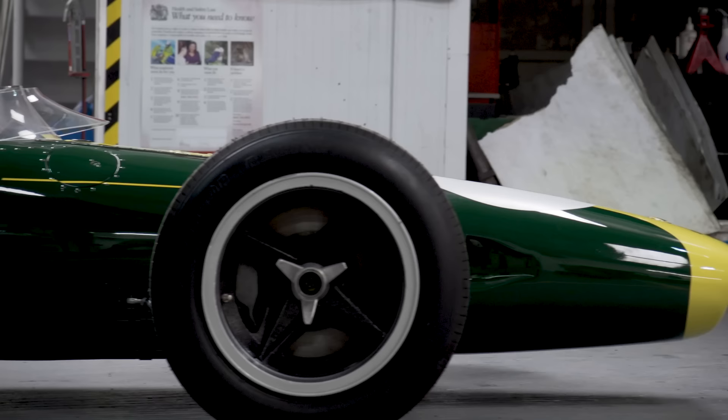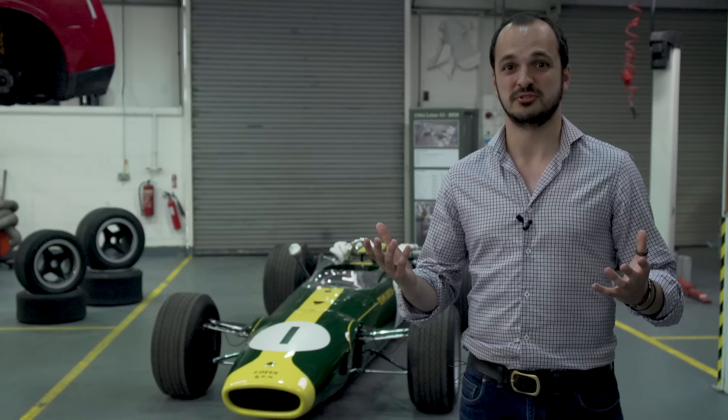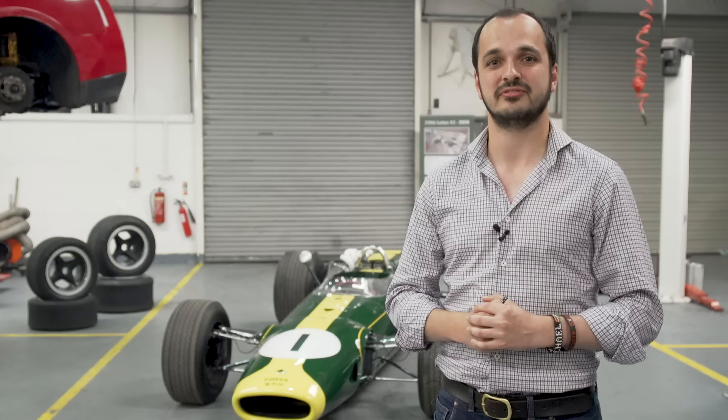BRM had such a good V8 engine that they thought: why don't we just double it? And since they were Lotus's engine supplier, Lotus would simply buy the engine BRM created and put it into their race cars. So after a ton of engineering and hours of dyno work, they ended up with the P75 H16.